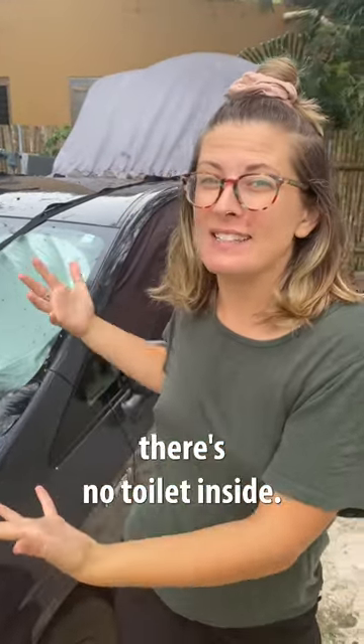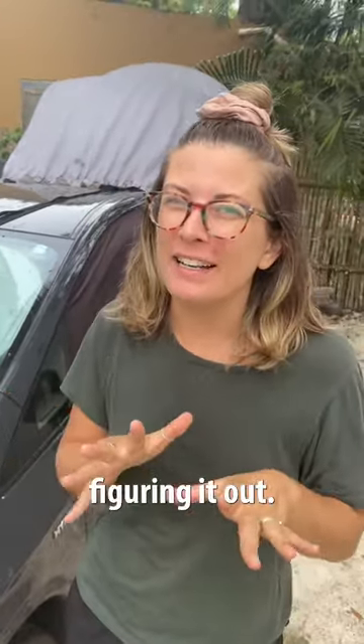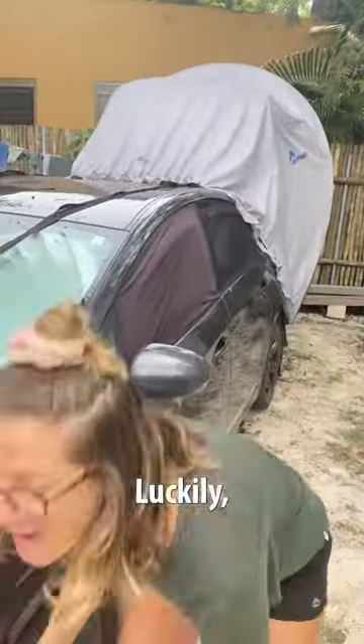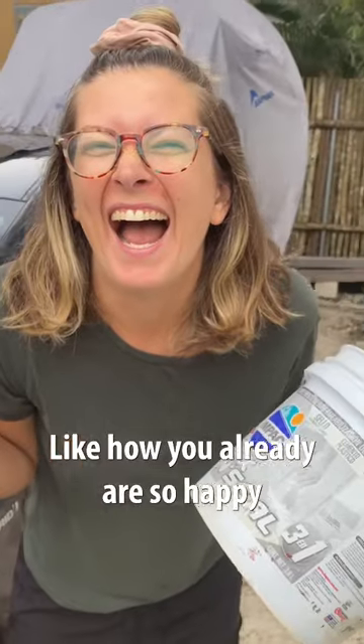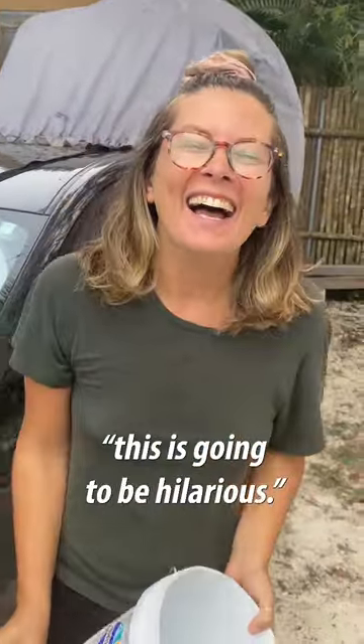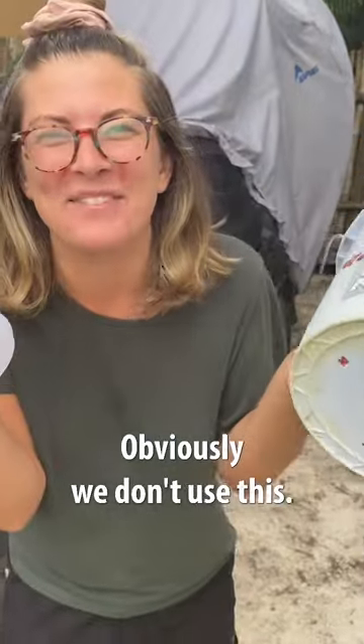As you can see there's no toilet inside, so it's been a bit of a trick figuring it out. Luckily we have the spray bottle and a bucket. Look how happy you already are with yourself — you're like, this is going to be hilarious. So please, obviously, we don't use this.